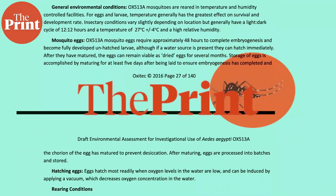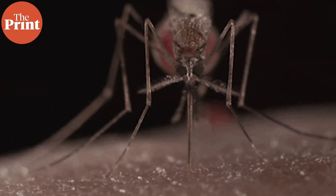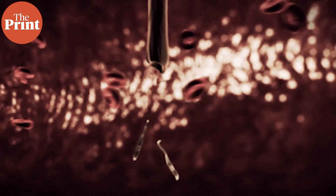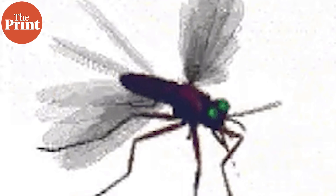To understand why we've gone to the extent of genetically engineering mosquitoes, let's look at a bit of the history between humans and the pesky mosquito. Mosquito-borne illnesses are diseases caused by viruses, bacteria, fungi, or parasites transmitted by mosquitoes. Nearly 700 million people get a mosquito-borne disease every year and over 1 million people die globally annually from a disease caused by a mosquito.